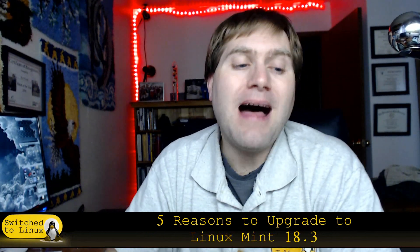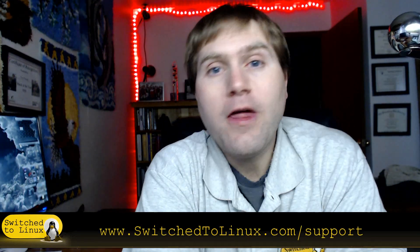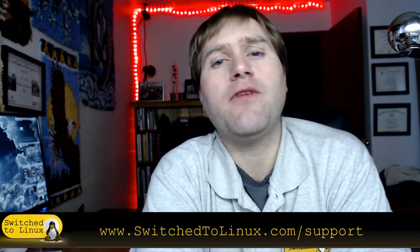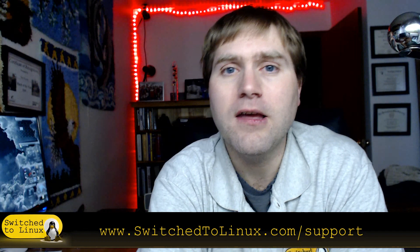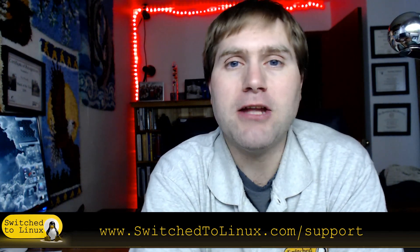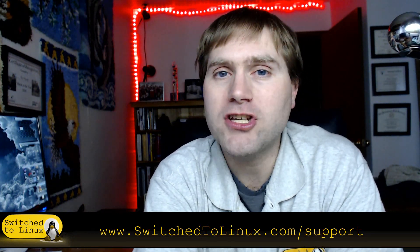So those are my top five reasons to upgrade to Linux Mint 18.3 if you are using an earlier version of Linux Mint. Thank you for watching this video. I hope that you found it very helpful and informative. If you would like to help support what we're doing, you can check out SwitchToLinux.com/support, our Patreon page at Patreon.com/TomM, and I also have some PayPal links and an Amazon store you can check out. Thank you for watching and I hope that you enjoy switching to Linux.